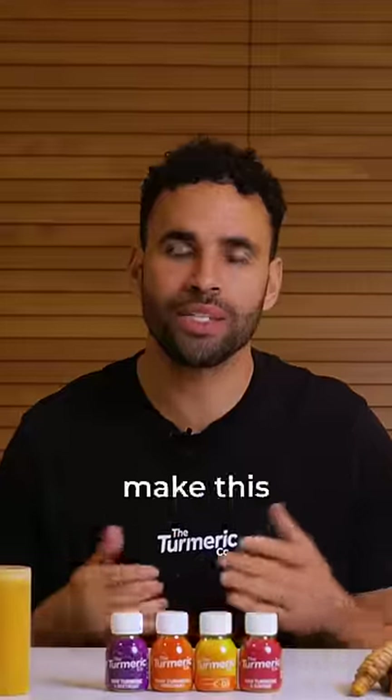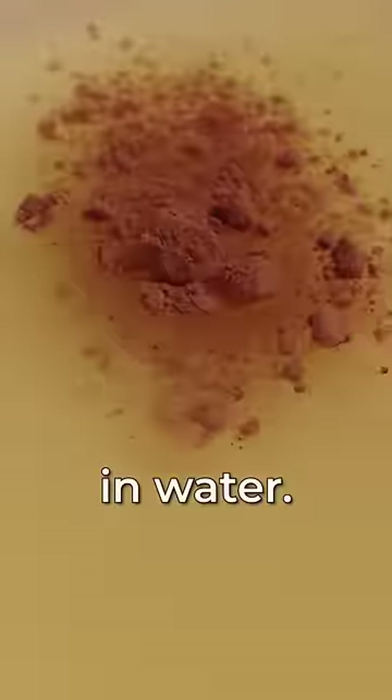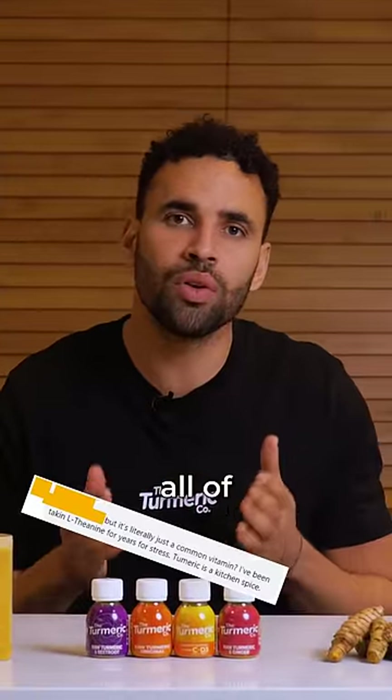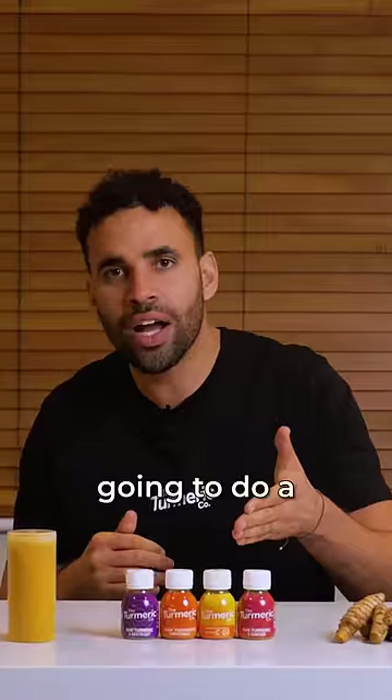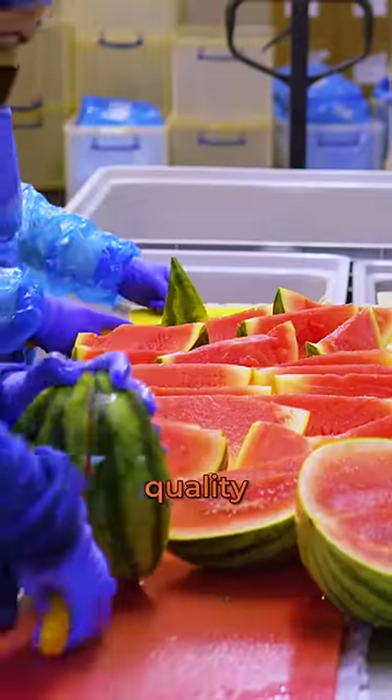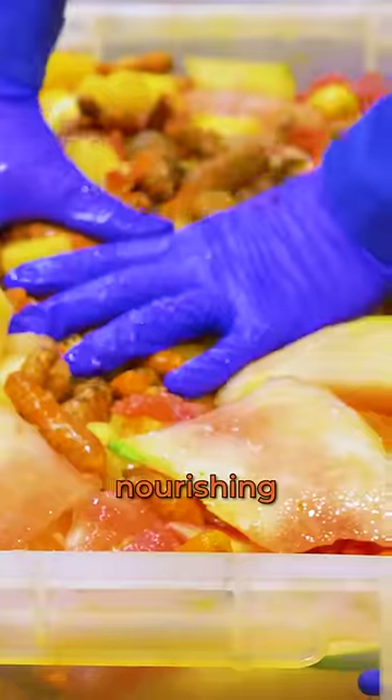We get it all the time: 'I can make this myself, just go to the shop and put some turmeric powder in water.' Our social media admin has had enough trying to debunk all of these crazy comments. So we're going to do a formula breakdown to show you the importance of high quality ingredients when it comes to nourishing your body, starting with turmeric.